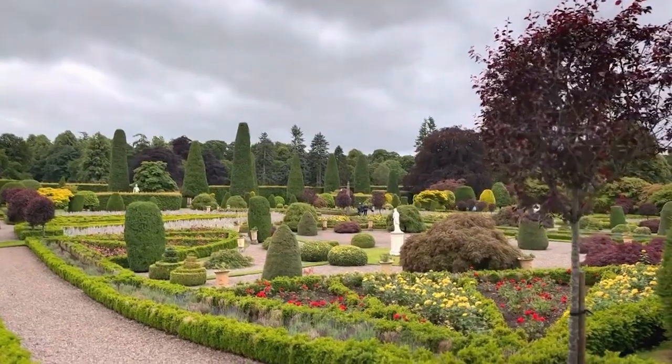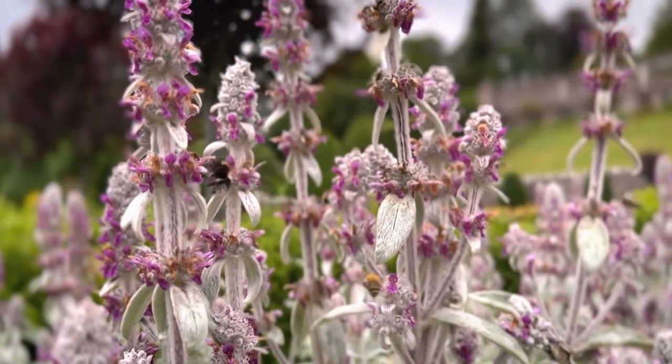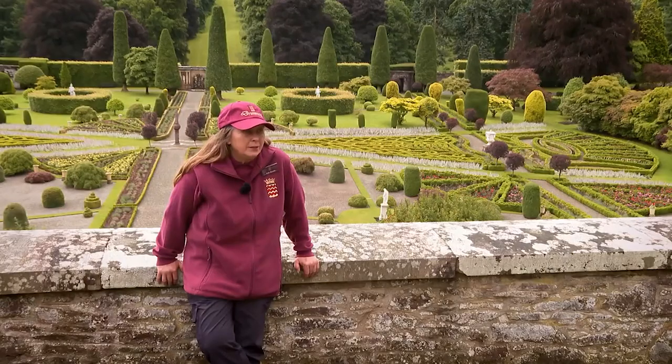My dad was the head gamekeeper on the estate. When he moved here in February 1966, I was six months old. So I've been here — Drummond Estate is my life, and these gardens behind me is what I live for.